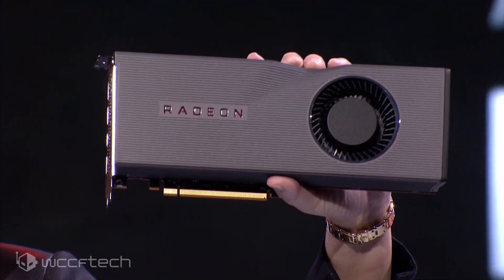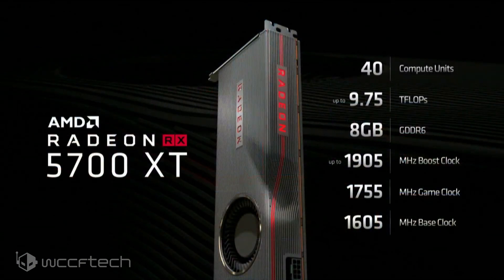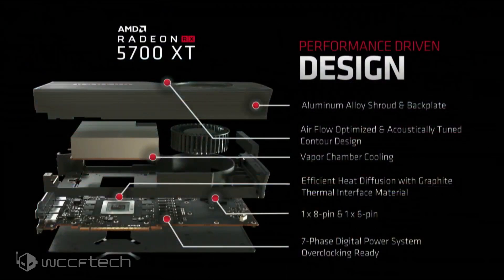Blower-style fans do fit a much wider range of cases, so that may have been a key consideration. The RX 5700 XT features 40 compute units, up to 9.75 teraflops, 8 GB of GDDR6 on a 256-bit bus, and a maximum boost clock of 1905 MHz, with a 1755 MHz game clock and 1605 MHz base clock. Worth noting: that 9.75 teraflops figure is based on the 1905 MHz boost clock — it would be a bit lower at the 1755 MHz game clock, something to keep in mind for compute purposes.